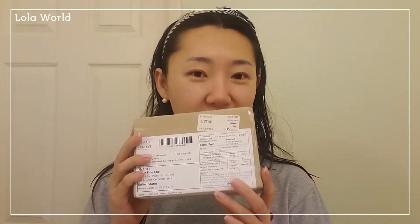Hey guys, it's Lola. Today I got a little something from Korea. This is supposed to be a mask pack that I bought from eBay. I bought this one because I've been seeing these ads from LilyVanity.com. That website sells Korean cosmetics and skincare products.